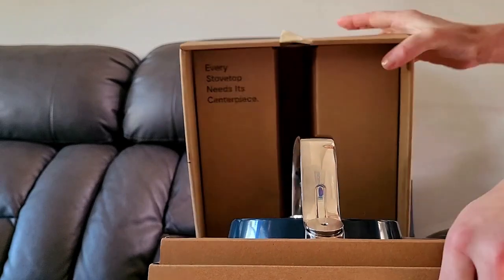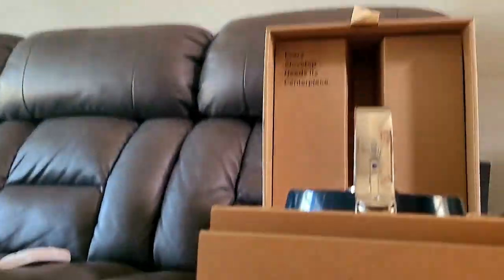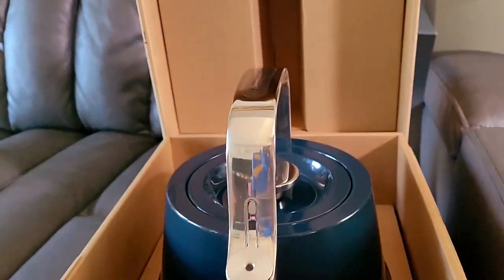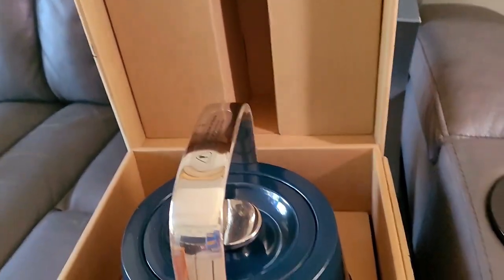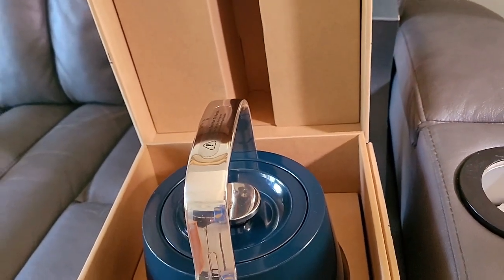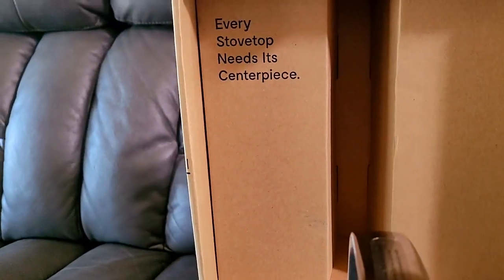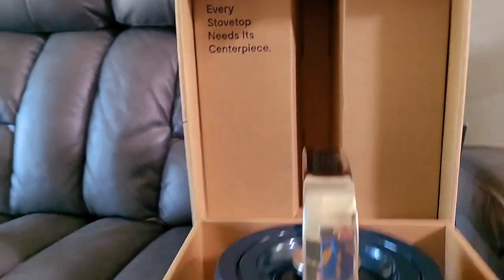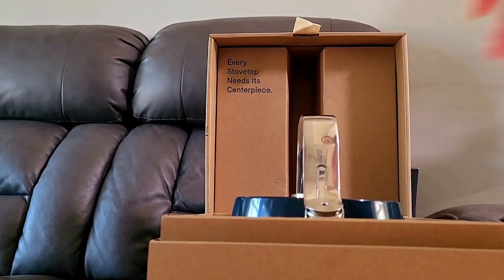Now I'm going to open this up and take a look at this tea kettle. Isn't this cute? This is my new tea kettle — it's blue because I figured it would eventually match, since we're going to be painting our kitchen blue at some point. Inside it says 'every stovetop needs its centerpiece,' which is so true. I love my teas at night so I thought this would be something great to use.